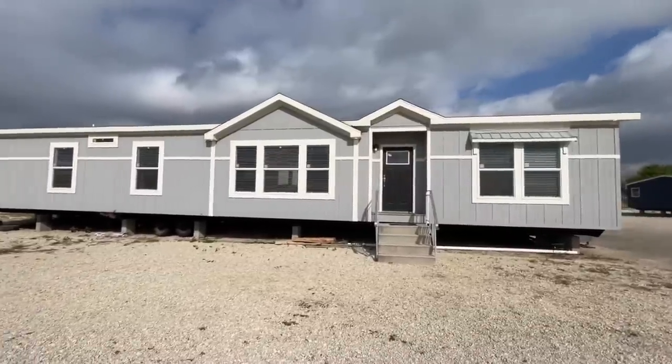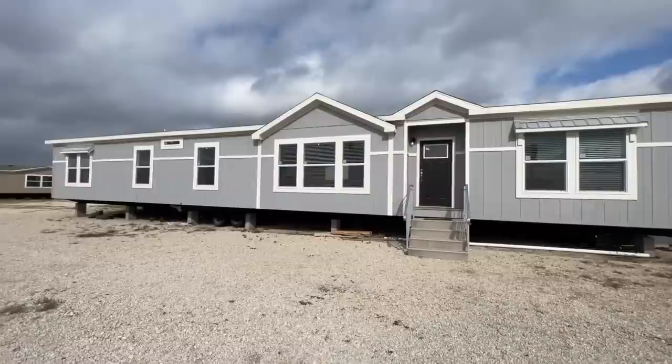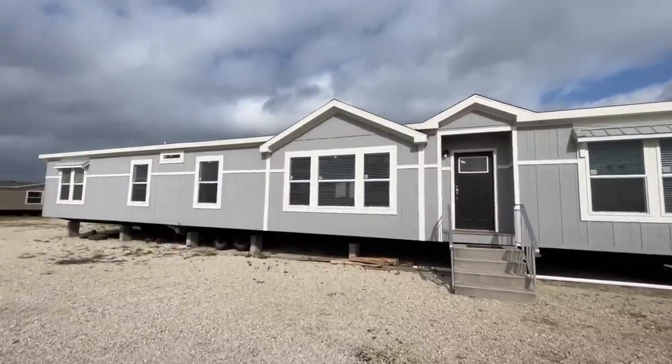What's going on everyone? Welcome back. Today we are at Titan Factory Direct Homes here in New Braunfels, Texas, and we're getting ready to walk through the Brazos 2.